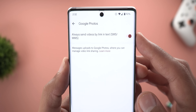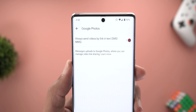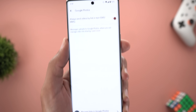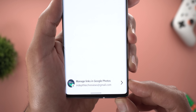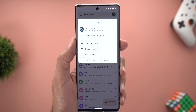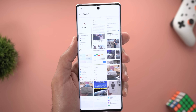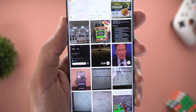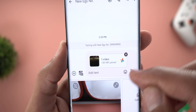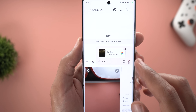Another new feature is Google Photos integration. In Messages settings, there's a new menu item called Google Photos, which includes a toggle called 'Always Send Videos by Link' (via SMS and MMS). Instead of sharing the actual media via SMS or MMS, you can share the link so the recipient downloads the video in high quality. That's also why you can now choose which Google account to use from the main page of Google Messages. To demonstrate: tap the media button, go to gallery, choose a video, and tap Add — it shows the video size and creates a card indicating you're sharing a link.